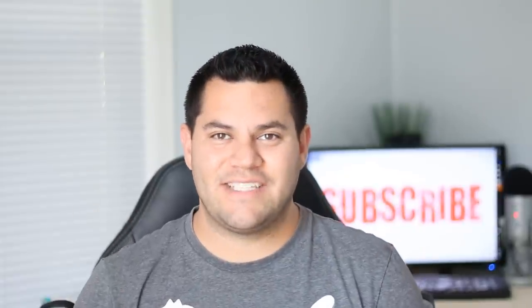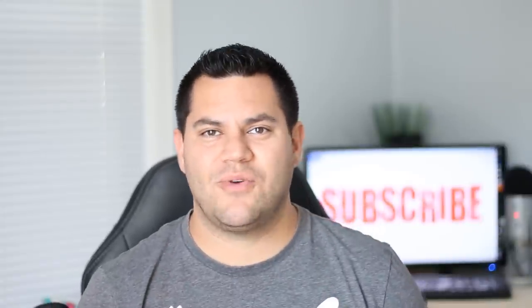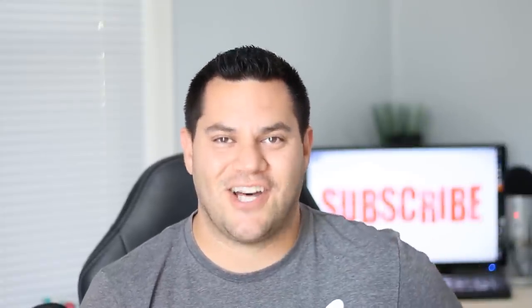Hopefully you enjoyed today's video. If you did, make sure you smash that thumbs up button, subscribe if you haven't done so already, and click that notification bell to see more of my videos. I'll see you guys on the next one.